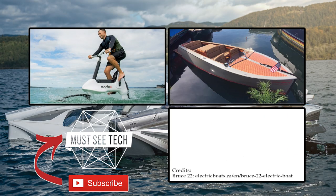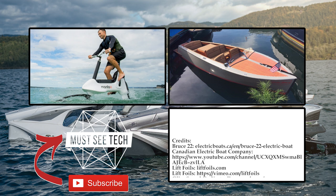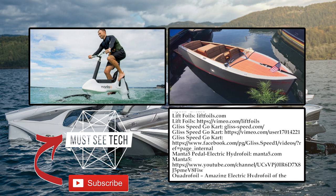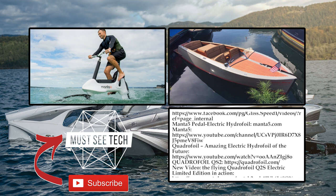Are you excited that electric watercraft are confidently making their way into our lives? Would you like these vessels to spice up your beach vacation, and which one is your favorite? Share with us in the comments! Watch the episodes suggested on the screen, rate, subscribe, and share! We hope to see you soon!